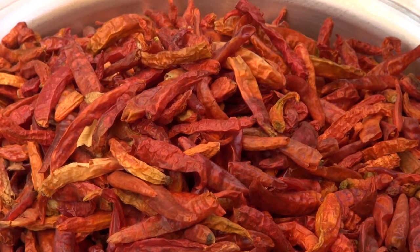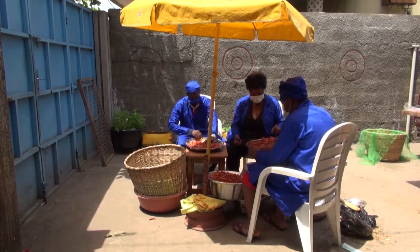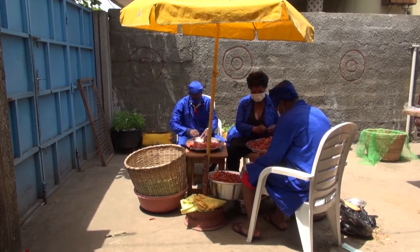Si vous voulez faire une poudre de piment d'une bonne qualité et consistante, utilisez exclusivement des piments d'une seule variété.